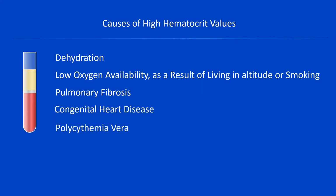Let's focus on high hematocrit. There are different factors that can cause very high hematocrit values, including dehydration, low oxygen availability as a result of living at altitude or smoking. Besides, a very high hematocrit value can indicate the presence of health conditions such as pulmonary fibrosis, congenital heart disease, or polycythemia vera.